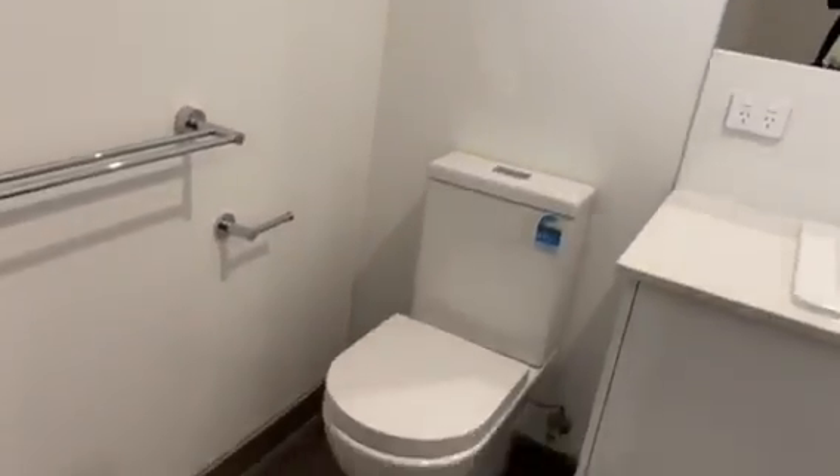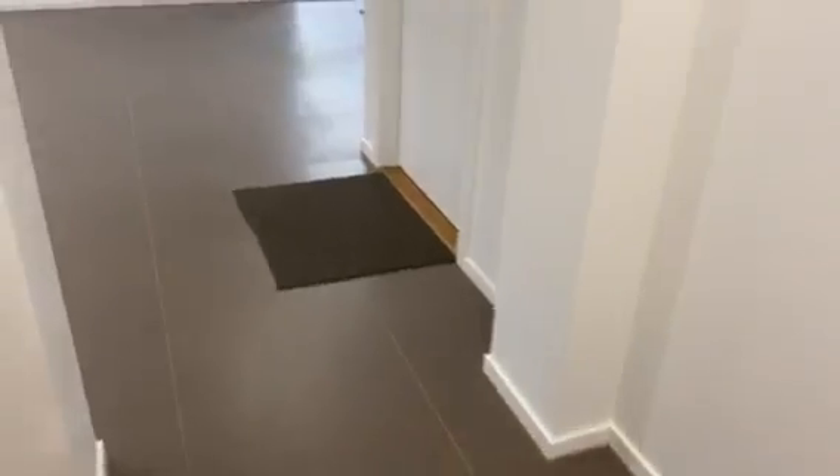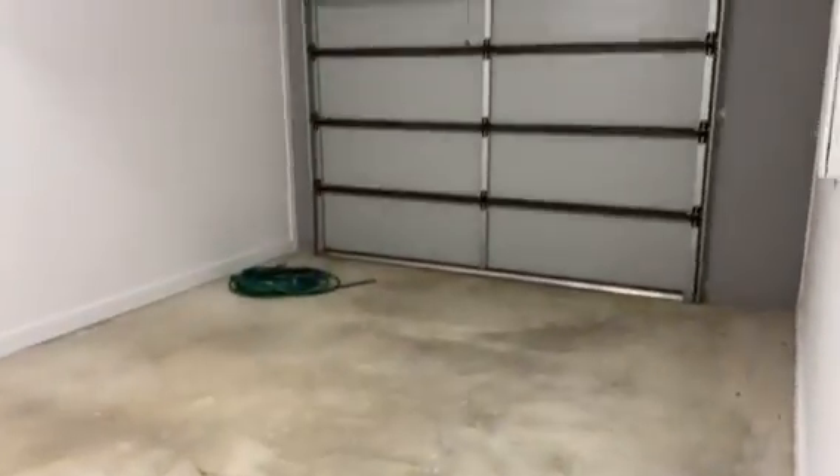Back out to the main hallway — on the right hand side we've got a door here. This is what's going to get you into your house from your garage, so it's a remote single garage, and there's a door there that leads to the backyard as well.